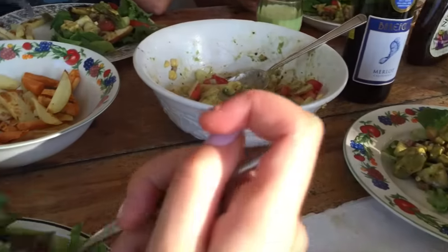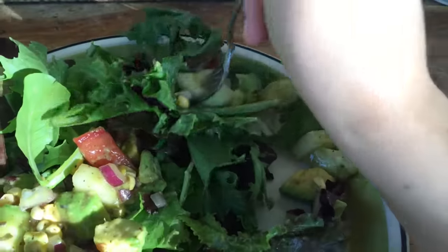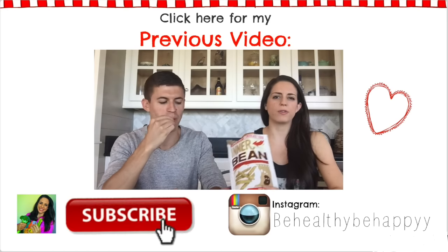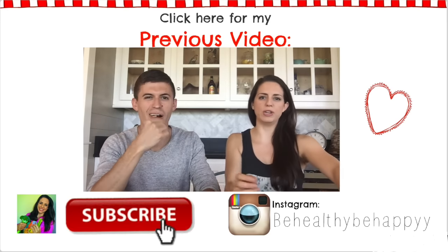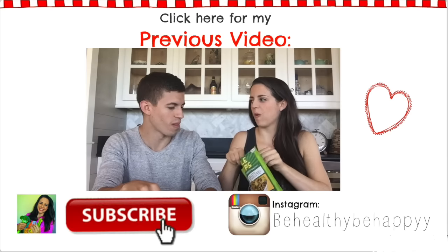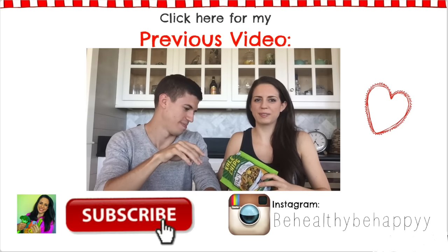Thank you guys so much for watching. Be sure to press subscribe if you haven't already.